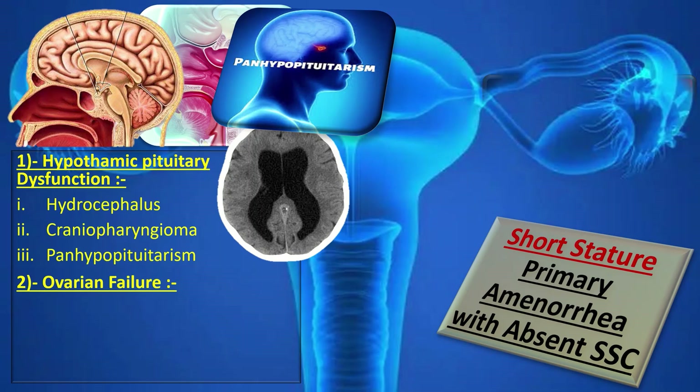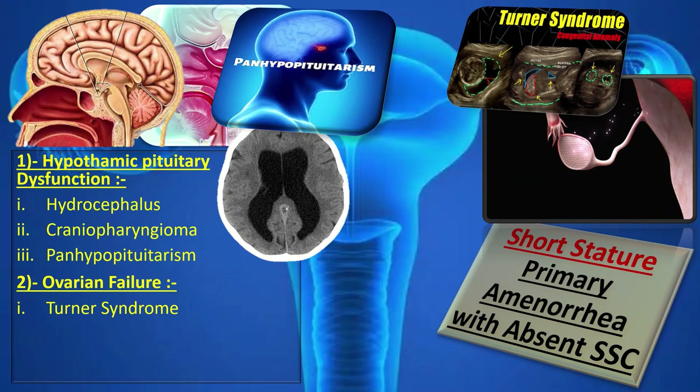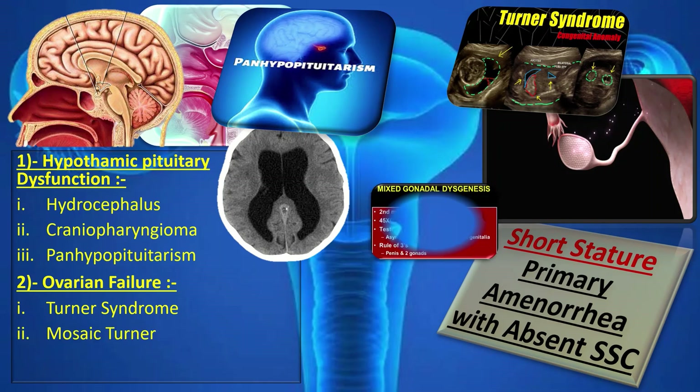Among patients with ovarian failures, we have a group of disorders. Turner syndrome is managed by high dose growth hormone and estrogen therapy. Mosaic Turner is treated with recombinant growth hormone, given in the dose of 0.375 mg per kg per week divided into 7 once-daily doses.